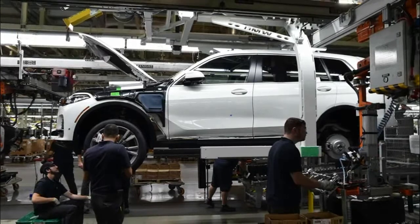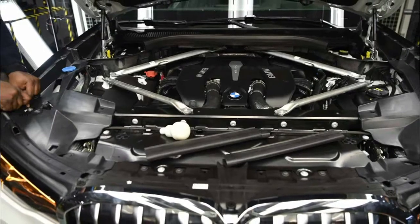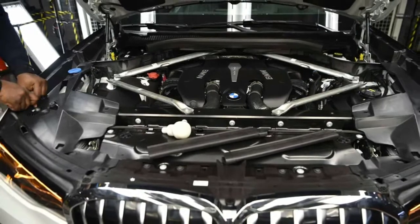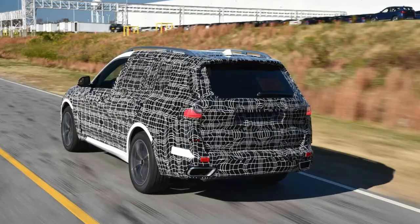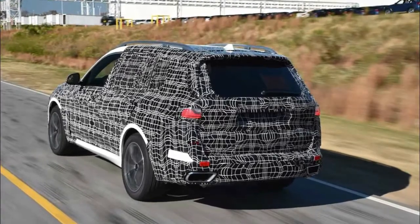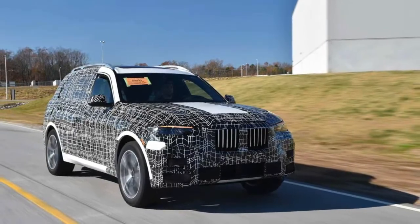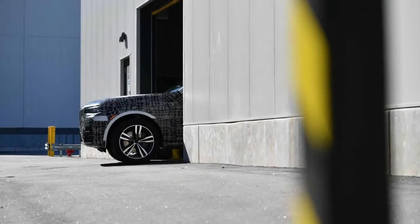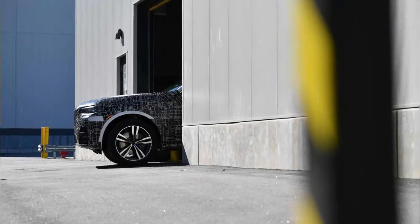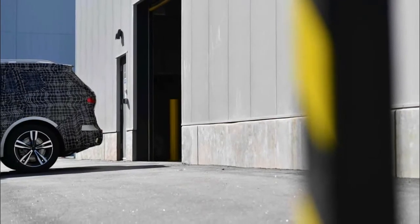Fifth series from the BMW Group Spartanburg plant. In Spartanburg, the BMW Group produces BMW X models for the USA and the global market. With record production figures of more than 411,000 units in 2016, Spartanburg is currently the BMW Group's largest plant worldwide. Around 70% of the vehicles produced in Spartanburg are exported to 140 countries throughout the world. According to the U.S. Ministry of Trade, the BMW Group is therefore the largest vehicle exporter in the USA measured in export value.